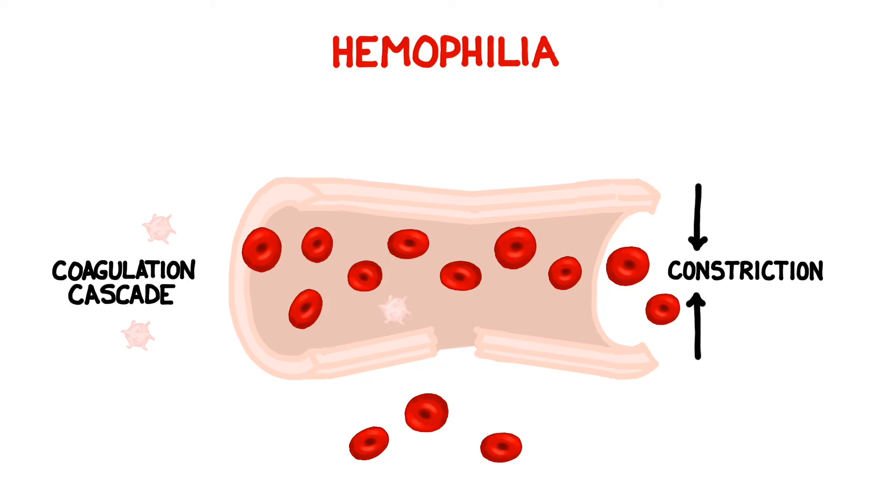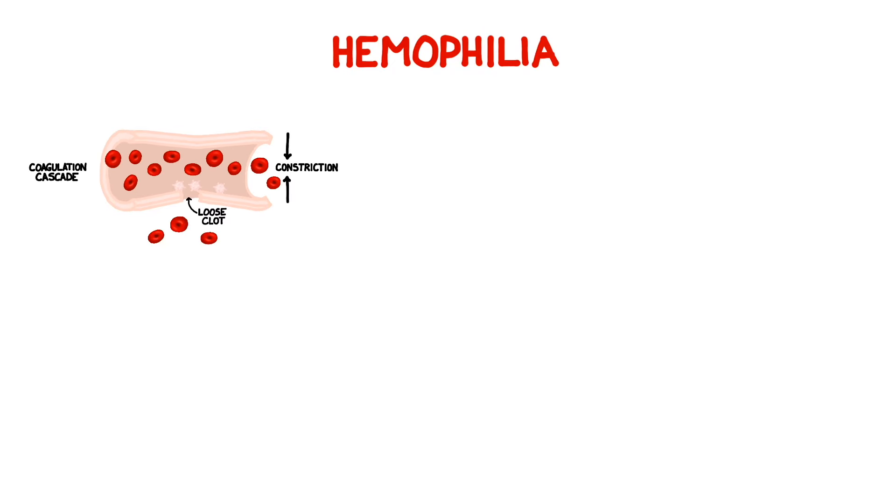In individuals with hemophilia, however, the coagulation process is disrupted. The platelets either do not mesh tightly enough, or sometimes they will not interlock at all. Untreated, this condition could cause potentially fatal bleeding, even from a very small wound.